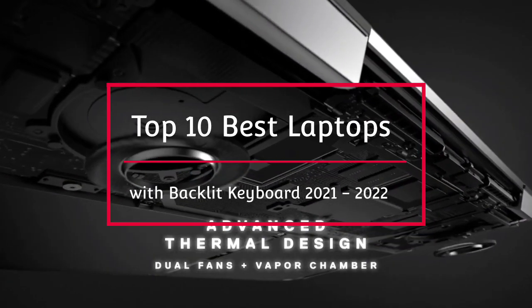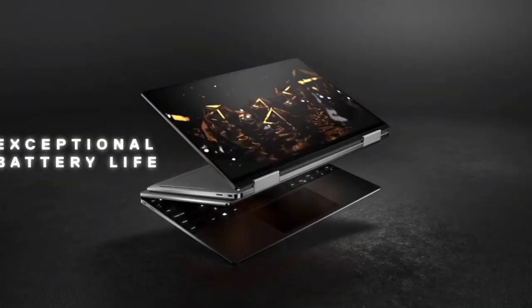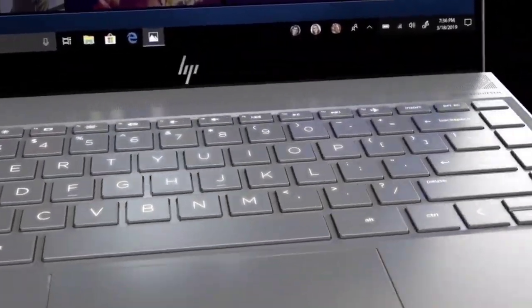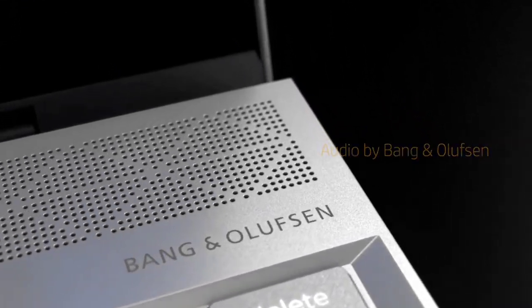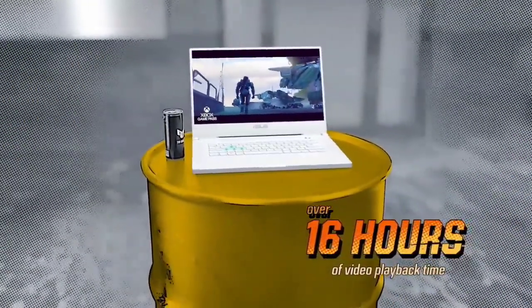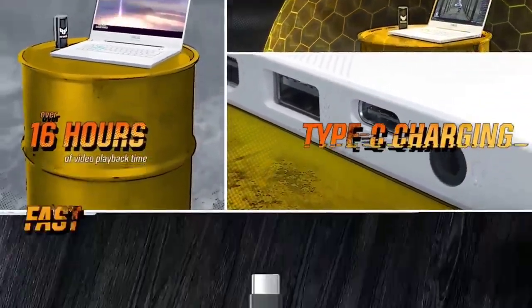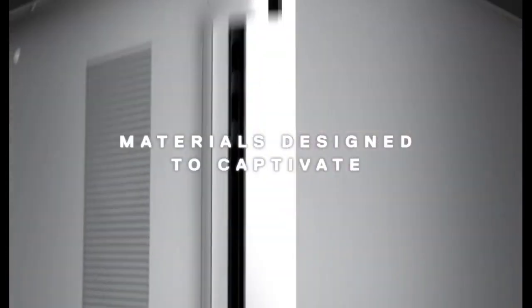About a decade ago, only high-end premium laptops offered keyboards with autonomous lighting, but as of 2021, laptops with backlit keyboards have occupied a prominent spot in the marketplace. No longer do you need to depend on ambient lighting — natural or artificial — to get the task at hand done. You can type away even in pitch darkness with these backlit keyboards. To help you out in choosing the best, we have made a list of the top 10 best laptops with a backlit keyboard that you can consider buying.